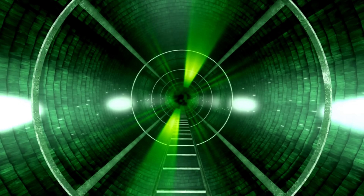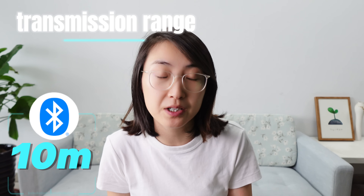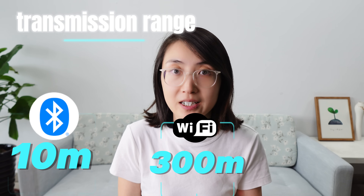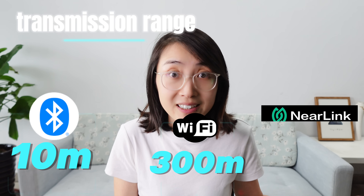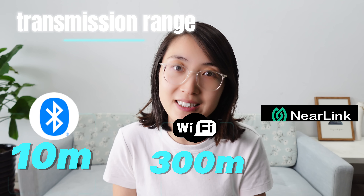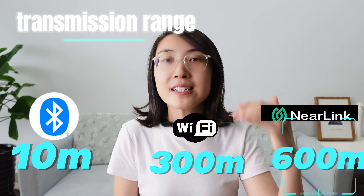Today, let me share some mind-blowing data with you. In terms of transmission range, Bluetooth typically covers around 10 meters, while Wi-Fi 6 can reach up to 300 meters. And what about NearLink? According to Huawei's data, it's double the range of traditional technologies, reaching up to 600 meters.